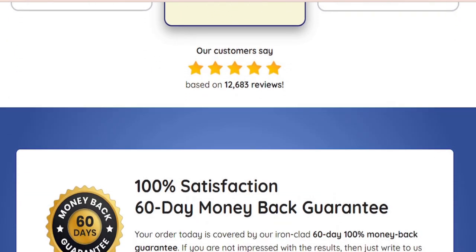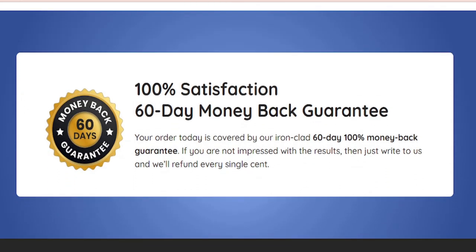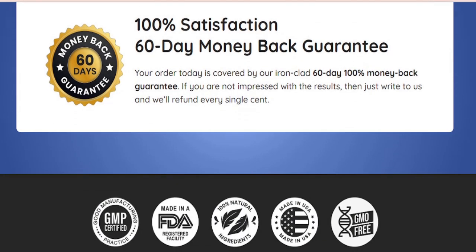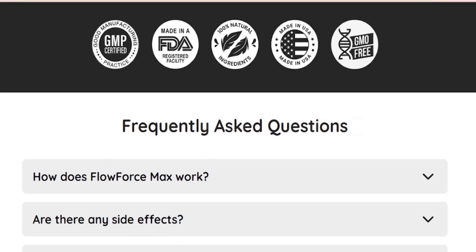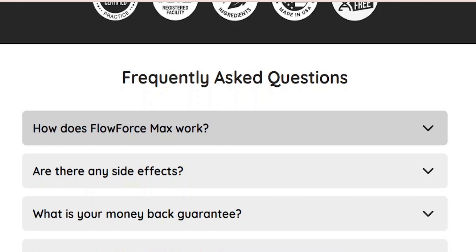This tends to happen as supplements get popular — huge demand means cheap knock-offs and counterfeit rip-offs start flooding the market. These versions of course lack any integrity as far as testing ingredient purity and potency, and are not eligible for the product's money-back guarantee if not ordered directly from the manufacturer.